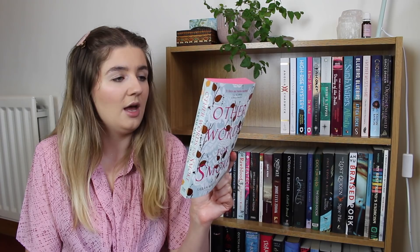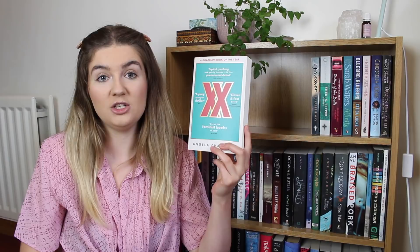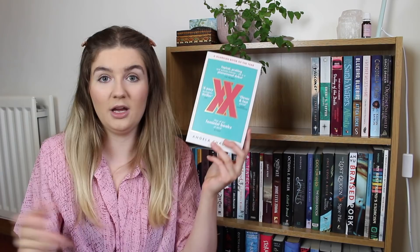Other Words for Smoke by Sarah Maria Griffin is another one I think is a little bit creepy — about a strange brother and sister who go missing and the neighbours who decide to seek them out. We have XX by Angela Chadwick, which is about a couple — two women who decide to have a baby via a new procedure that allows them to use both of their own DNA without any male DNA donated, and this causes outcry from certain groups. We then have Permission by Saskia Vogel, about a woman who develops a relationship with a dominatrix.